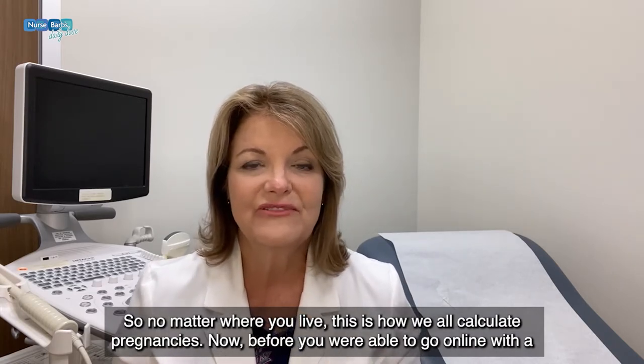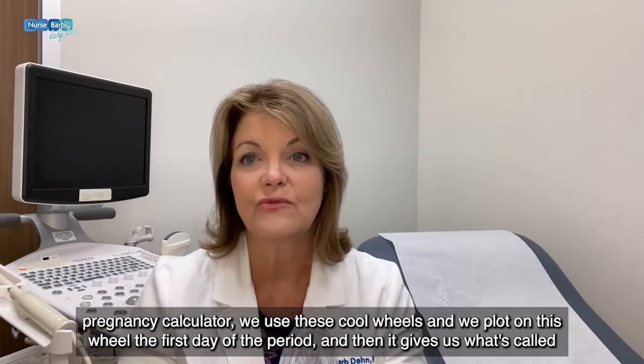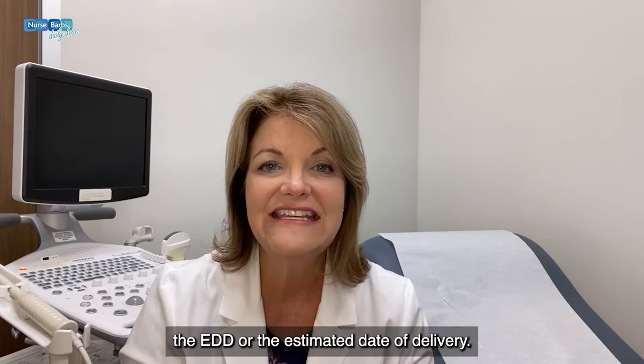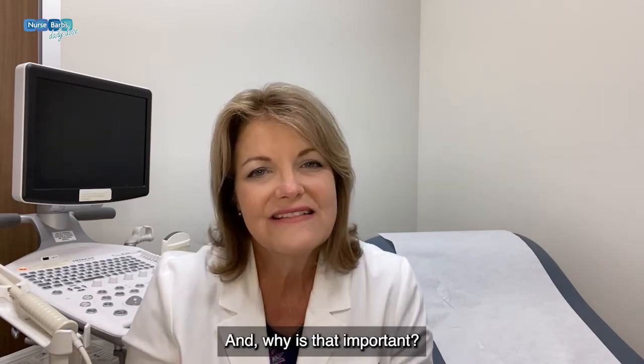Before you were able to go online with a pregnancy calculator, we used these cool wheels. We plot on this wheel the first day of the period, and then it gives us what's called the EDD, or the estimated date of delivery.